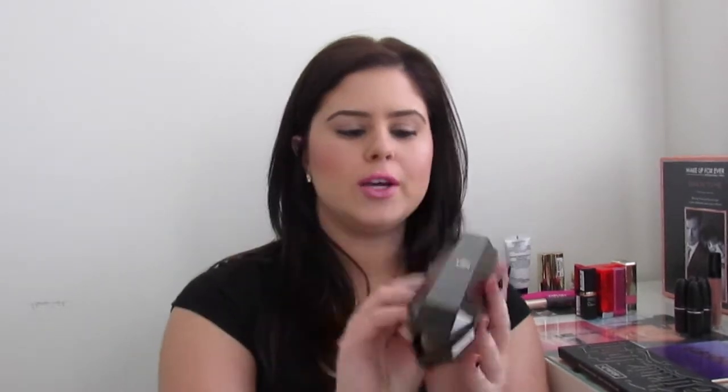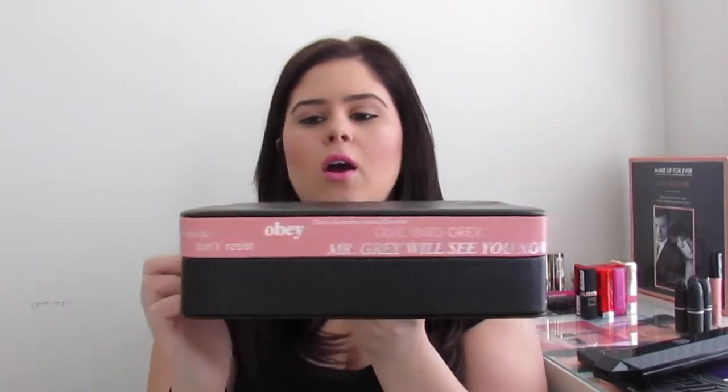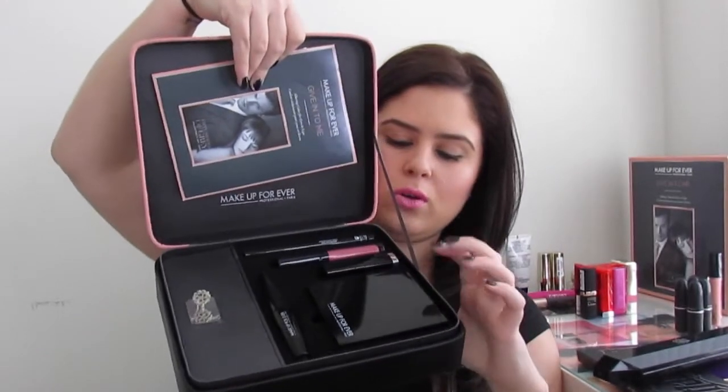Next is the Kat Von D shade-to-light brush — that's the contour side and that's the light side. Last but not least from Sephora is the Makeup Forever Fifty Shades of Grey collection. The packaging has quotes from the movie all around it. When you open it up you have quad palettes, a mascara, a lipstick, a lip gloss, and a graphic liner — which I love.